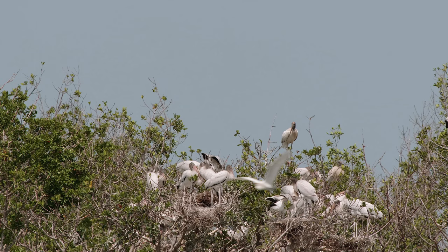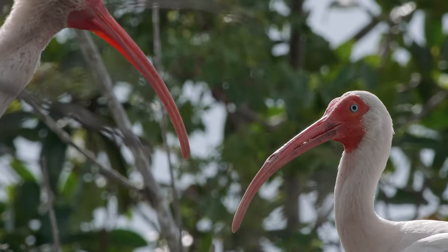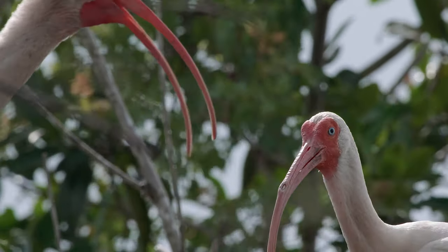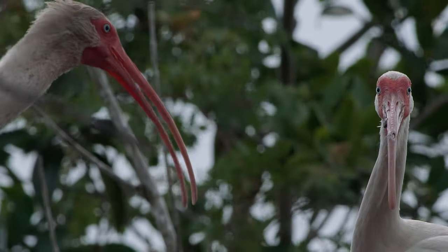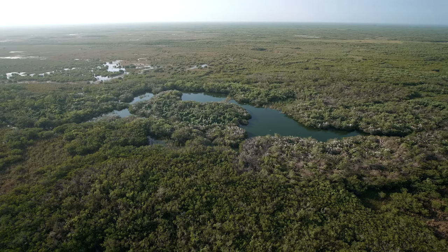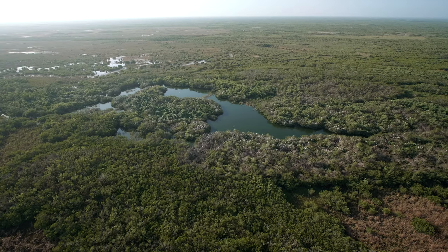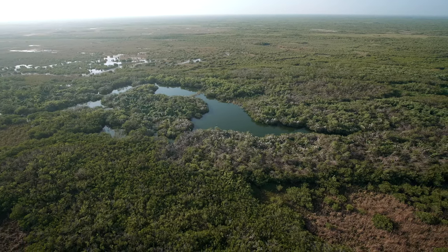A close-up shows two white ibis with long red-orange beaks and faces contrasting their smooth white feathers. They blink bright blue eyes and one takes off. The reason we think these big super colonies have settled in the park is that we've had really high water. That's due to better water management for the park, but also partially thanks to Mother Nature. We actually had a really wet dry season, and then following that, we had tropical storm-like rainfall and Hurricane Irma.